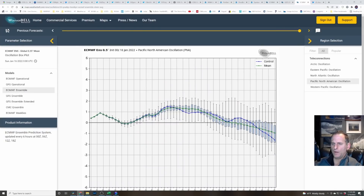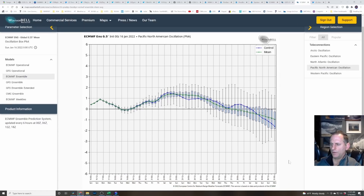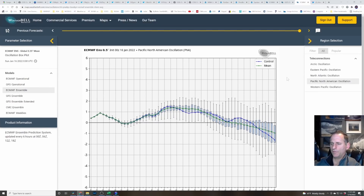Here is the European ensemble for the Pacific-North American oscillation. As I've talked about before: if you're in positive territory, that usually means more troughing out over the Gulf of Alaska; if you go into negative territory, that usually means more ridging out over the Gulf of Alaska, which tends to give us our cooler weather. You can see the European hinting at that pattern change later into January into early February. It gives snow lovers something to look forward to potentially — or maybe it'll spawn a windstorm, some active weather, or at least clean the air out and get the stagnant air out of here.